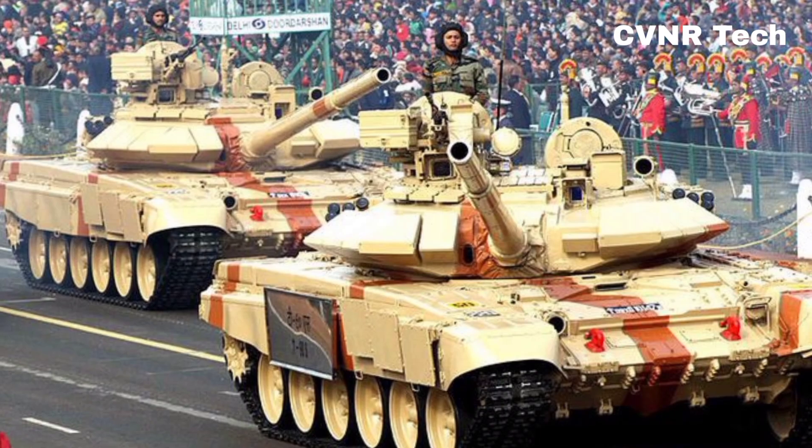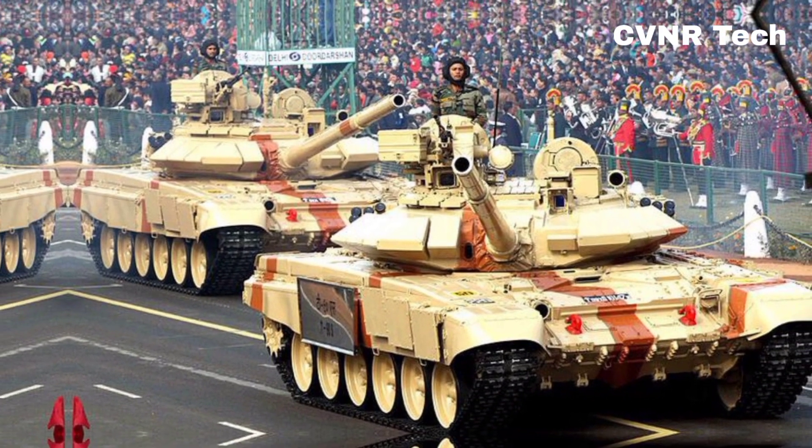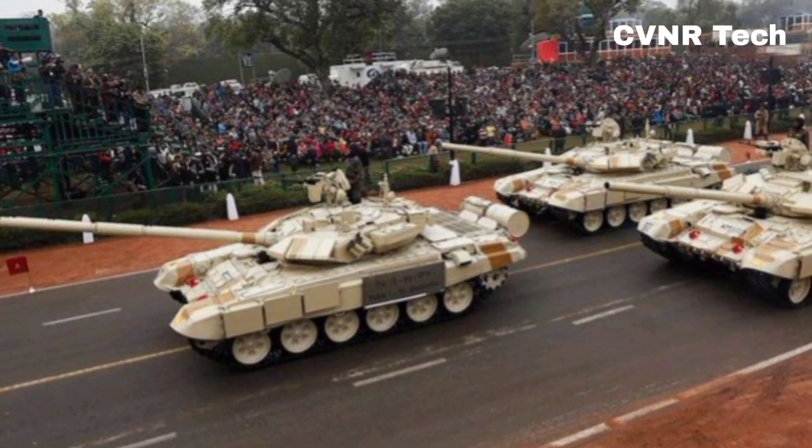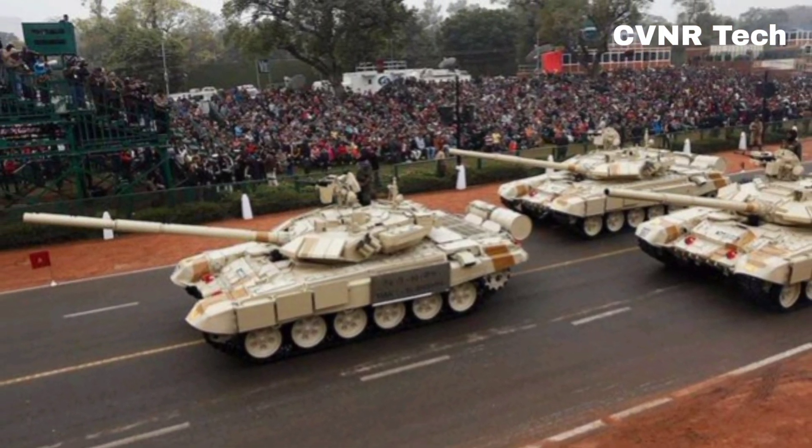The T-90, however, is armed with a 125mm smoothbore gun, capable of launching anti-tank guided missiles (ATGMs), giving it a slight edge in long-range combat.